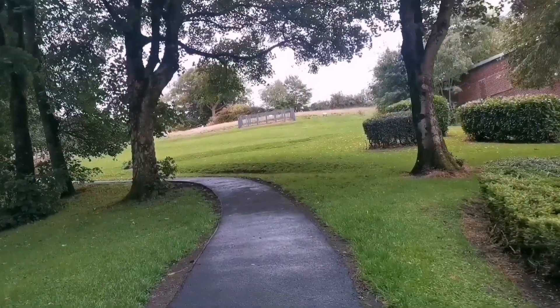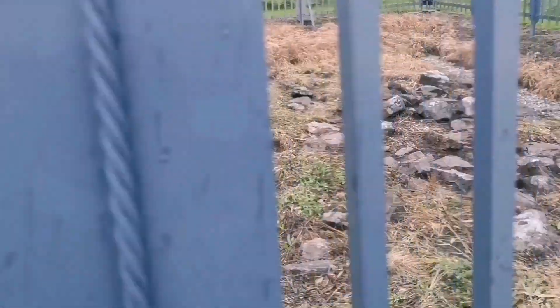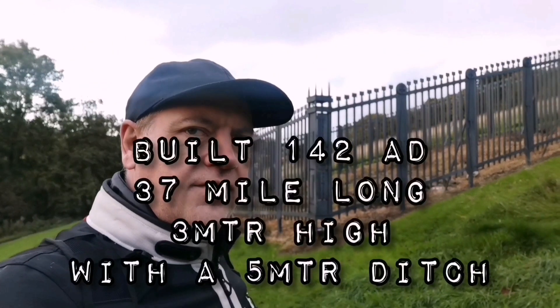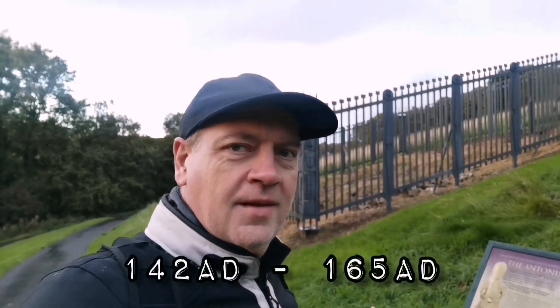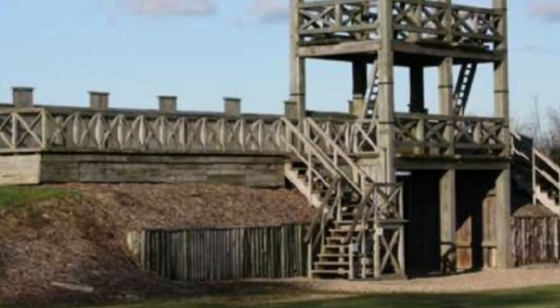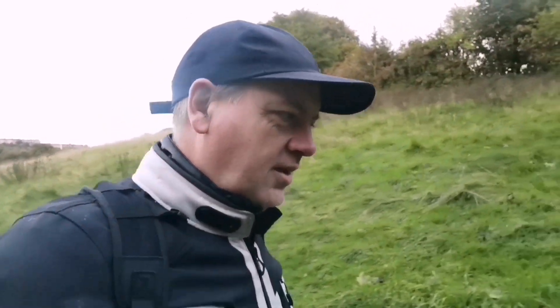Up here - Antonine Wall and Roman fort! This little section inside this fence is part of the Antonine Wall itself. The Romans were not here for a long time - about 20 years. Most people are more familiar with Hadrian's Wall, but the Antonine Wall was an attempt by Rome to push a bit further north, extending those borders. It didn't really work out; they were here for about 20 years. There's a fortlet further up this hill, so let's go and have a look.